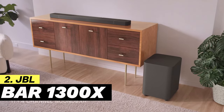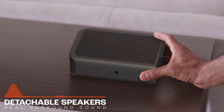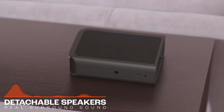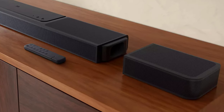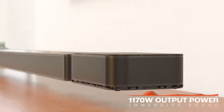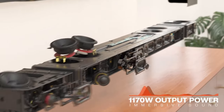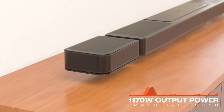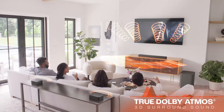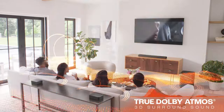JBL Bar 1300X Soundbar: This powerful soundbar brings you room-shaking bass with its 1170-watt output power and 12-inch subwoofer, while the four upward-firing drivers with Dolby Atmos and DTS-X support provide a true 3D surround sound experience. With removable surround speakers, you can bring real surround sound to every corner of your home without cable clutter. Whether you're watching a movie or listening to music, Pure Voice technology maintains clarity and dialogues even at the highest volume levels.